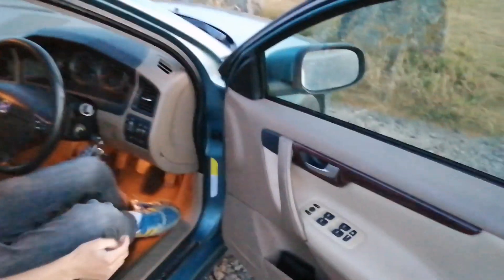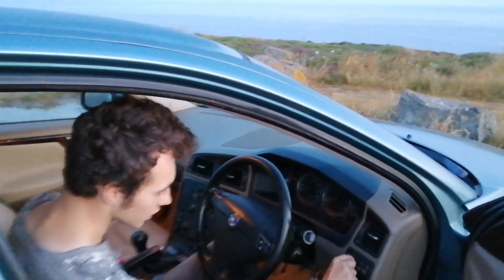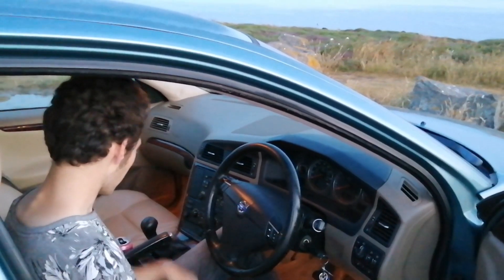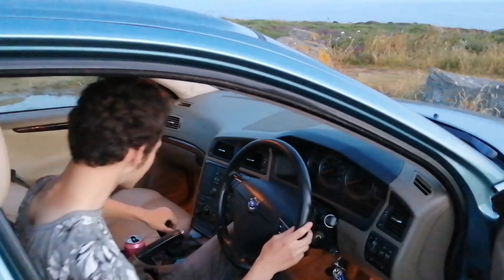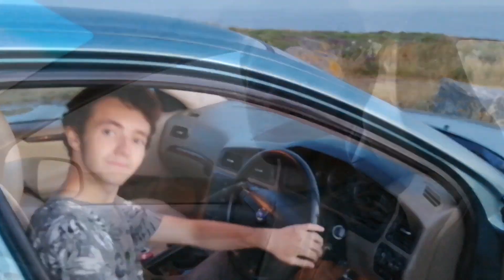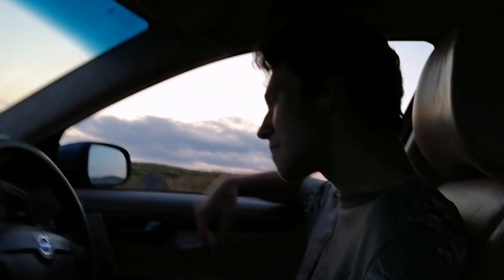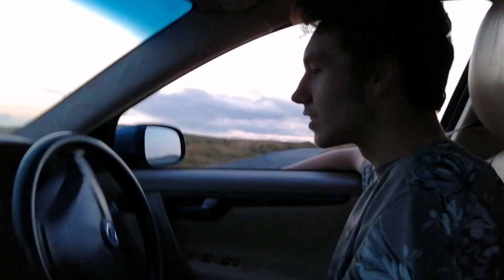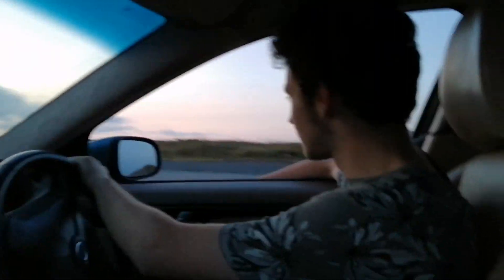There's a nice little centre console. Now the driver's side cockpit — you've got your main window controls, electric windows, your ignition, your lights, fog lights, main lights. You've got your handbrake, your gear knob. The radio is all right. Yeah, it's a handsome car — a nice car for cruising.